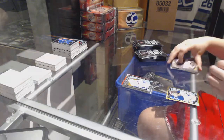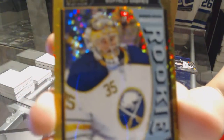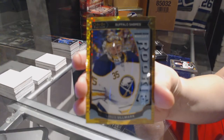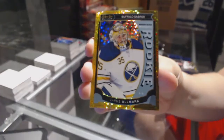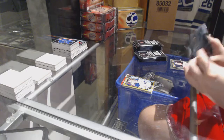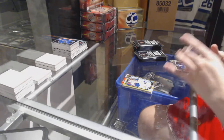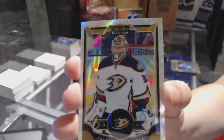Hunter Shinkaruk rookie for the Vancouver Canucks and a Seismic Gold rookie numbered to 50 for the Buffalo Sabres, Linus Omark. White Ice numbered to 199 for the Anaheim Ducks, Frederik Andersen.